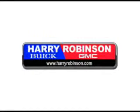Thank you for visiting us at harryrobinson.com. We can't wait to help you find your next vehicle. Check out this late blue 07 Hyundai Santa Fe Limited.